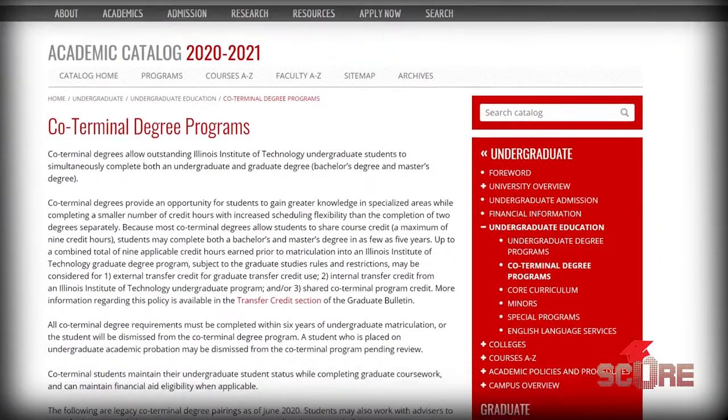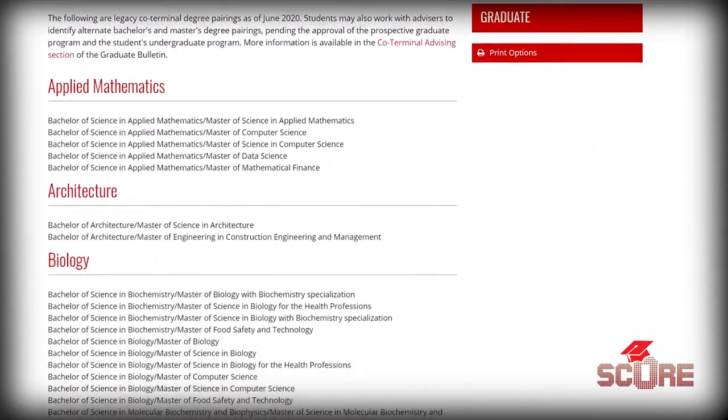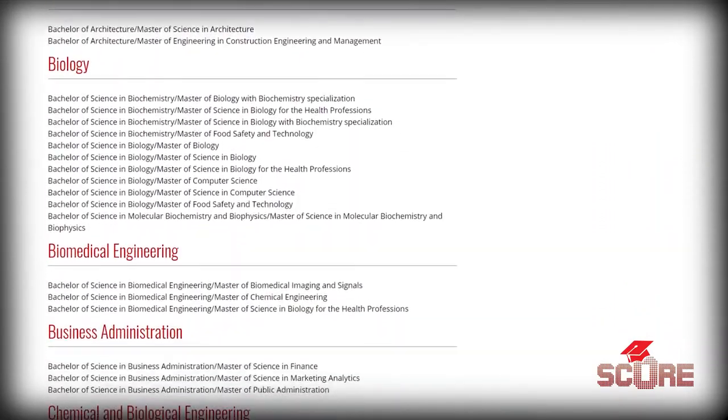A lot of people that graduate with a STEM degree after four years also want to pursue a master's. In some cases, that's necessary to actually do the job, and that could take up to six years. But IIT has a way to do it faster. We offer an accelerated master's where students can finish their master's degree in one year as opposed to two. Illinois Tech has a list of co-terminal degree programs that allow you to complete your master's and your bachelor's in just five years.